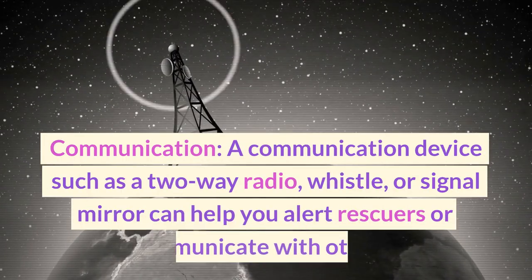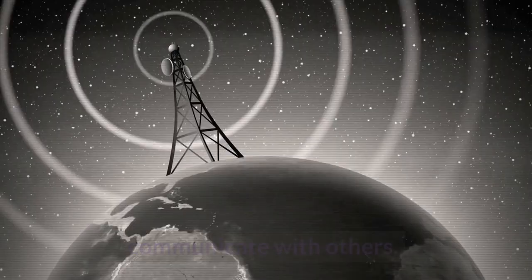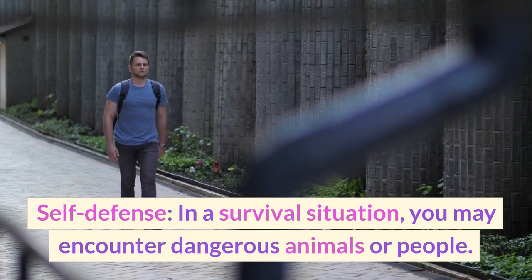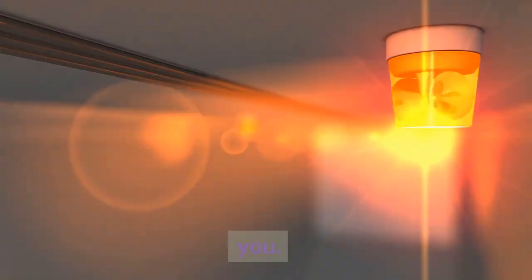A communication device such as a two-way radio, whistle, or signal mirror can help you alert rescuers or communicate with others. In a survival situation, you may encounter dangerous animals or people. Having a self-defense item like pepper spray, a whistle, or a personal alarm can help protect you.